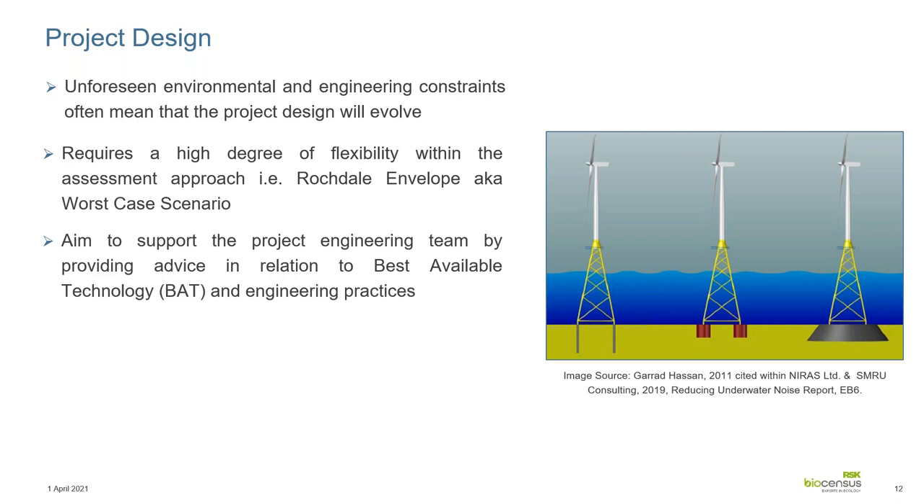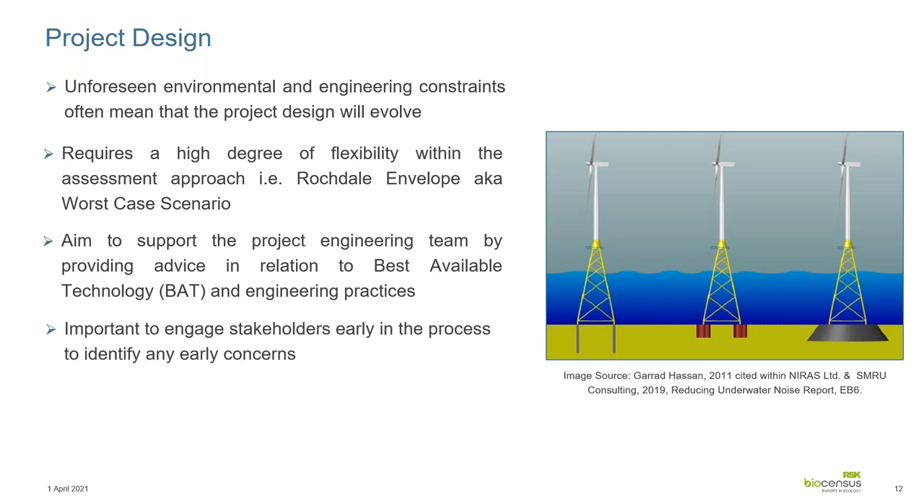You should also aim to support the project engineering team. There will always be instances where the best available technology or engineering practices may have effects on fish and shellfish. They need to be made aware of those, discussed, and if possible, incorporate inherent design to mitigate that before the need for active mitigation is required. To do this, it's best to engage with relevant stakeholders — both non-statutory and statutory — as early on in the process as possible, giving you the means of identifying any concerns and incorporating them into the assessment stage.